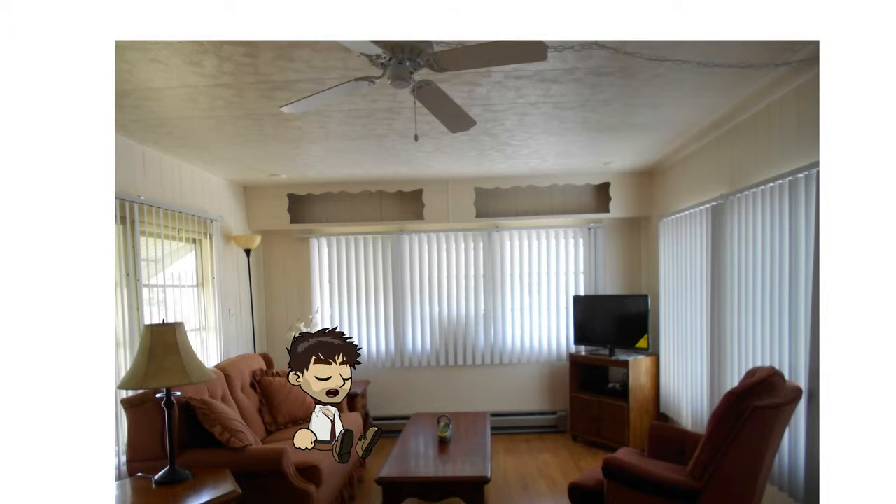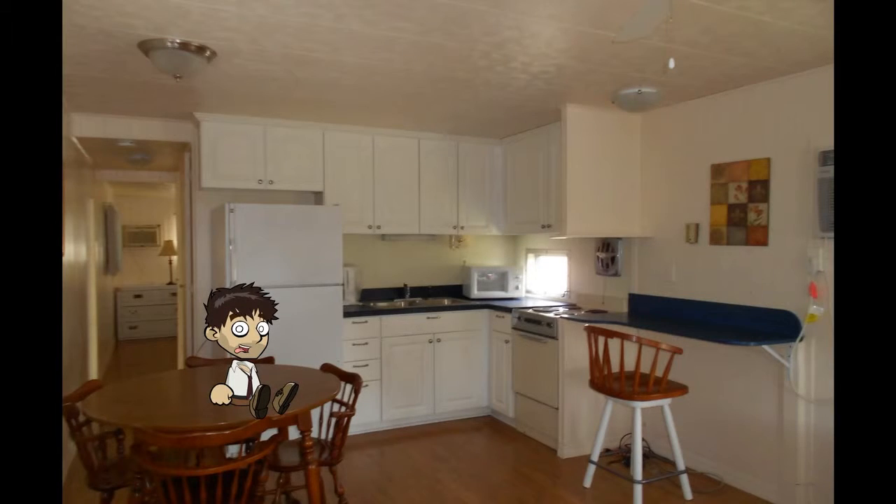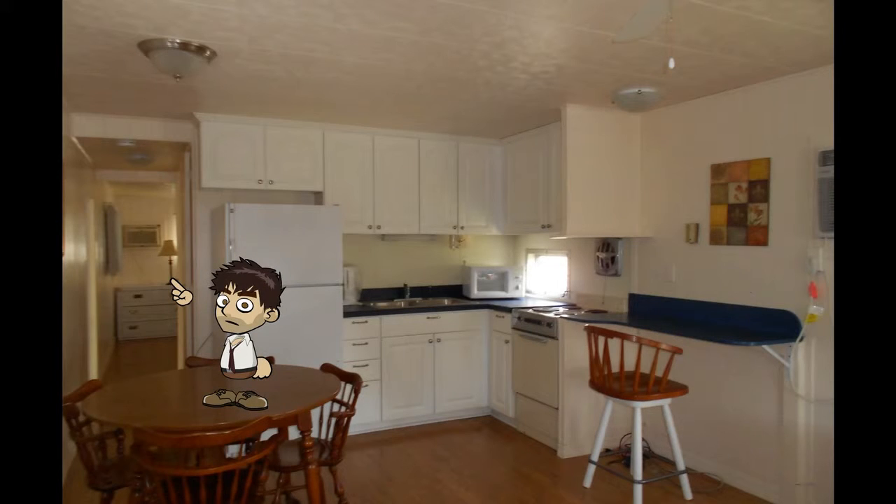Now let me show you my kitchen. What the hell was that? Why do my eyes look like I'm taking speeders? And the grand tour keeps on going.